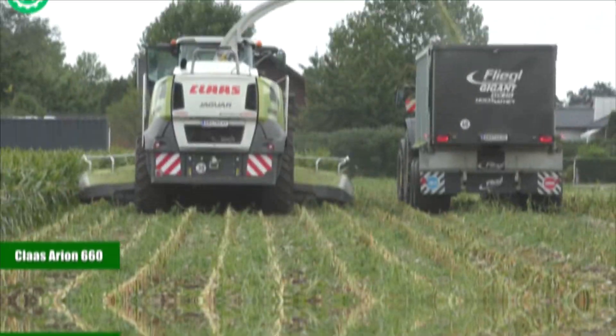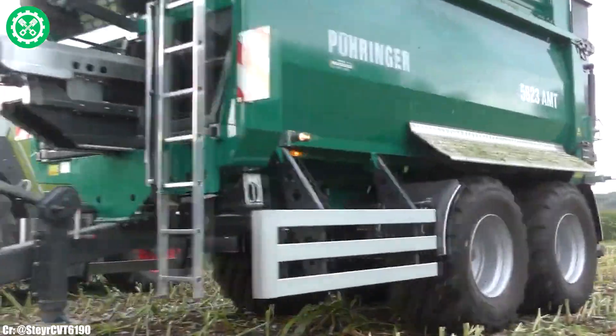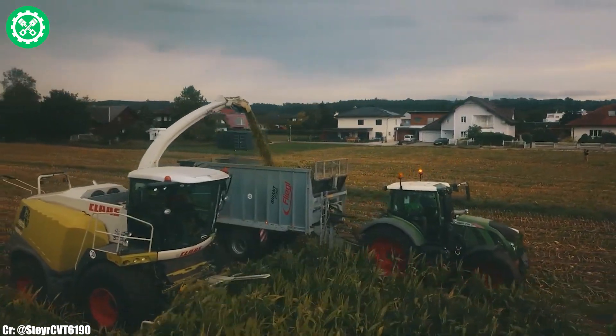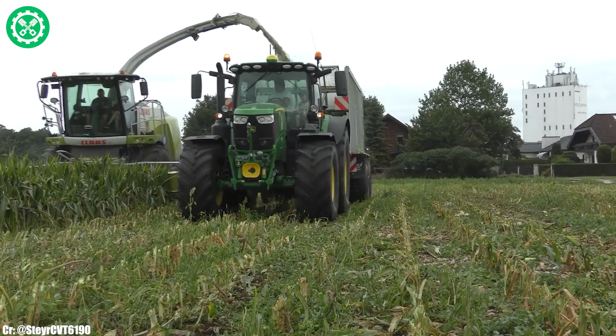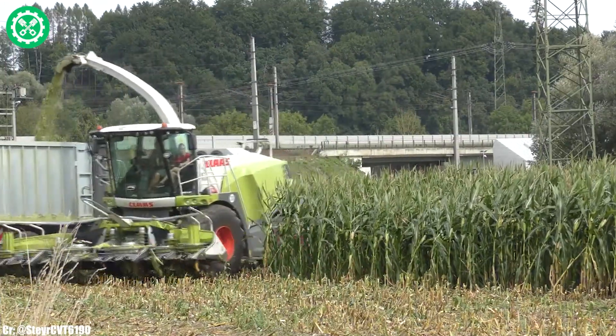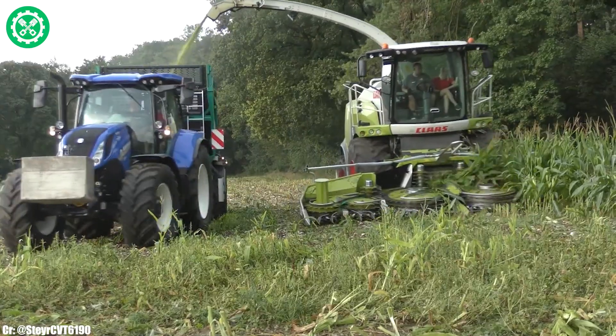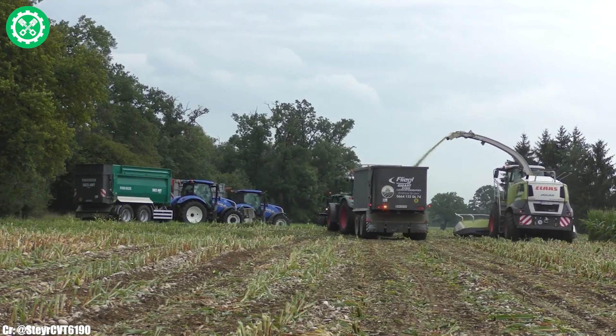Claas Axion 660. The Claas Axion 660 is a versatile and powerful tractor, embodying efficiency and modern technology in agricultural operations. With a robust engine delivering substantial horsepower, the Axion 660 excels in a variety of field tasks, from tillage to transport.